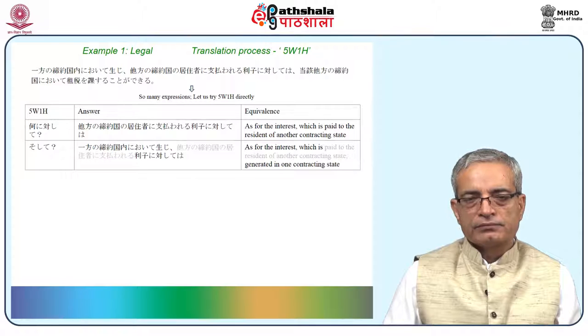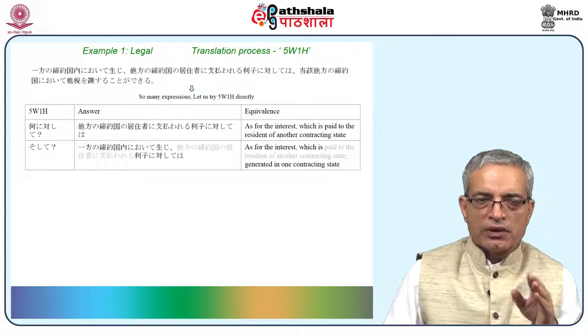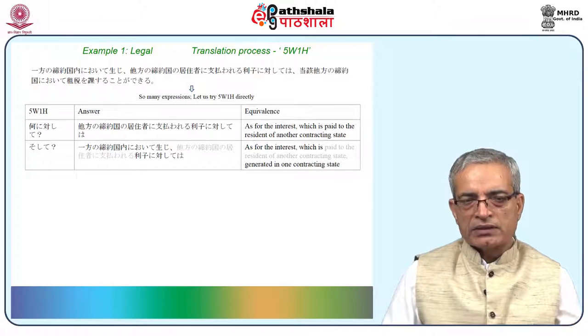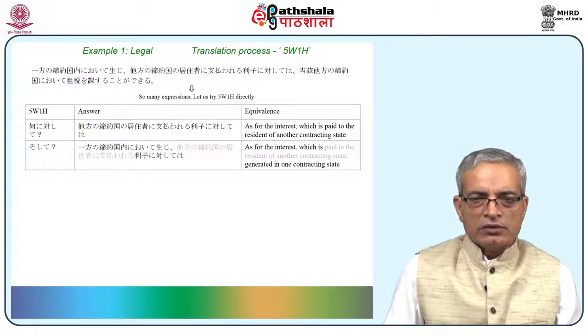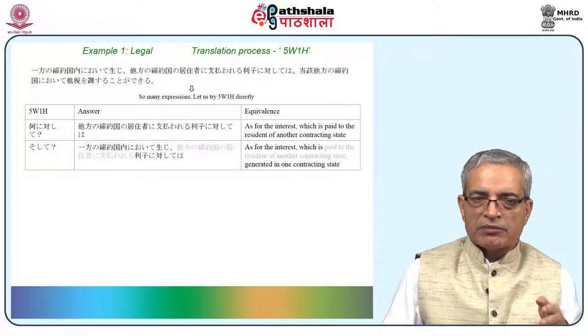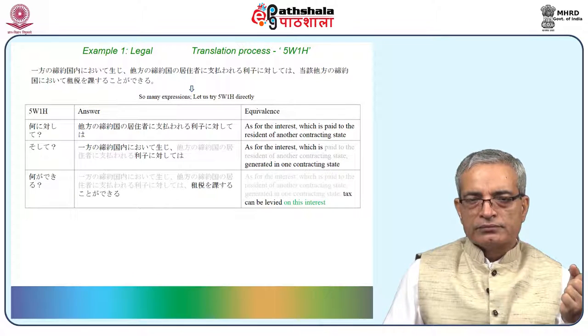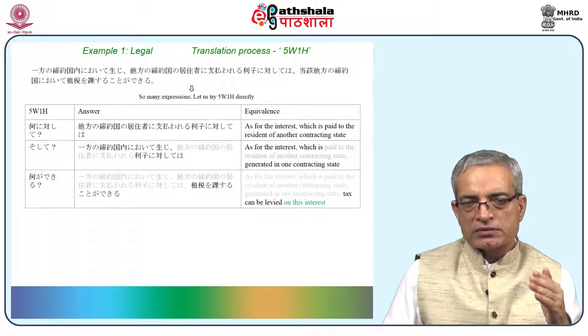Next question: sushte? Answer: ippon no tevaku koku nai ni oite shoji. Tevaku basically means contract and koku is contracting country — normally called contracting state. As a commoner it is difficult to absorb the difference between nation and state, particularly in India where state means something else and prefecture in other contexts. This is a technical term so it can be left out. Next question: nani ga dekiru? Answer: sojai wo khasaru koto ga dekiru. There are quite interesting things here, so let us do these things step by step.